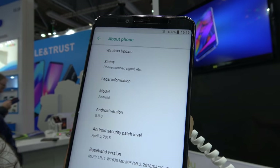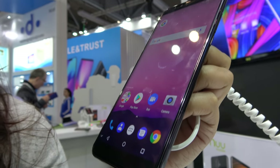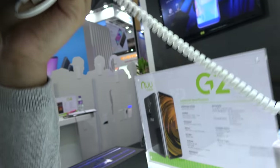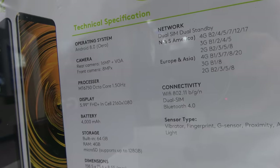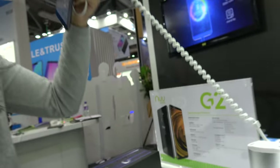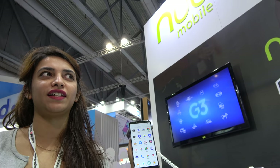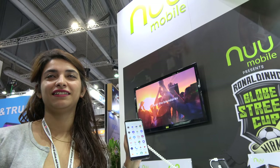We've got the G1, G2, and G3 — our flagship phones in the G series. They're all running Android 8. This is a full view display, a large display at 5.99 inches, Full HD+. We don't have an exact price point yet, but we are hoping to sell the G2 at less than 200 US dollars.